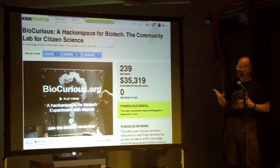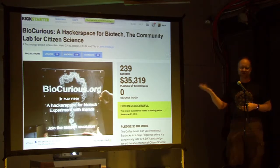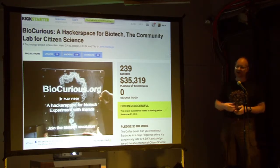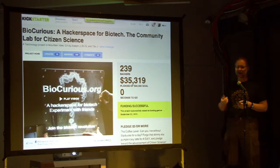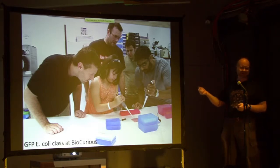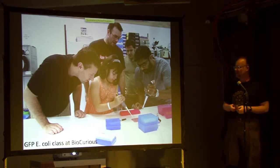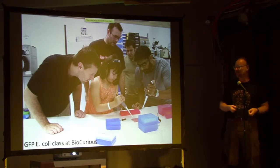Aria and friends eventually outgrew the garage lab and set up a hackerspace for biotech called BioCurious, funded initially by Kickstarter. We now have a community lab — a 2,400 square foot facility with lab space available by membership. We're teaching classes; a popular one is inserting genes from jellyfish into E. coli and making the E. coli glow. We're teaching kids as young as seven who come in with their parents wanting to learn.